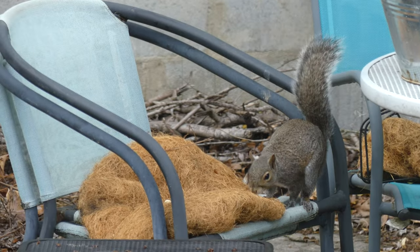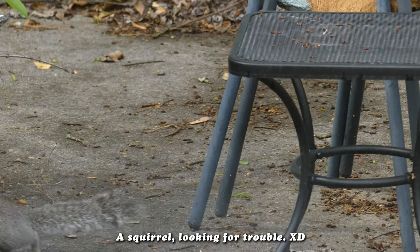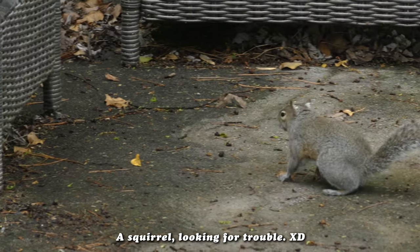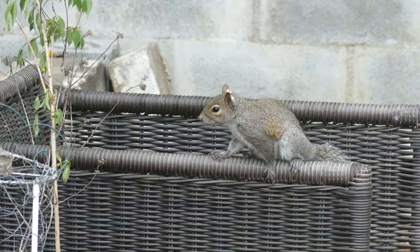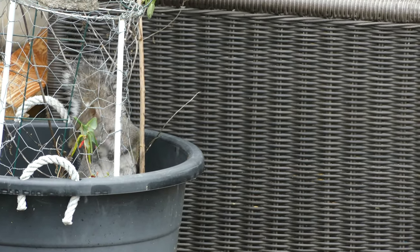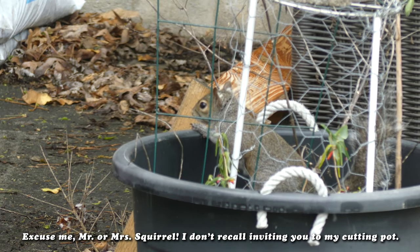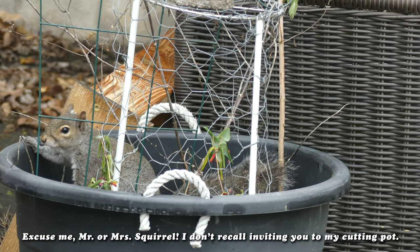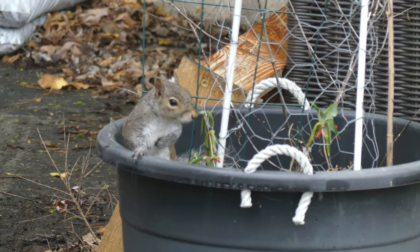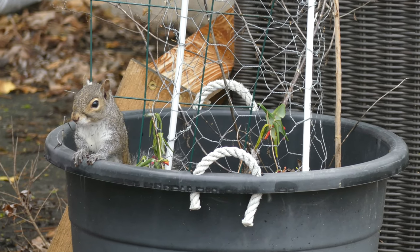I never can tell if they're just storing the seeds or eating the seeds. And here's the squirrel exploring and looking for trouble. Squirrels are always looking for trouble in my garden. I welcome almost all of the wildlife. Sometimes I yell at the squirrels, sometimes I yell at the groundhogs, but they're still welcome here. Sometimes I have to scare them away from certain things that I'm trying to get established.